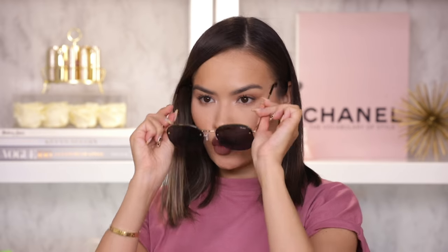We also have the Jezebel Rimless in a black fade — fixing the nose pads because we know I have to. Trying these on — I don't know, this is making me feel a little bit John Lennon, Yoko Ono vibes all the way. I like these. I wish I knew the price on these, but they're really, really cute.